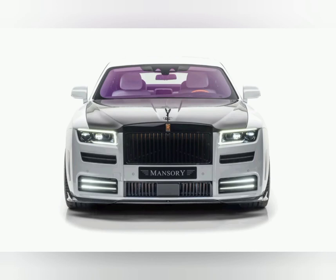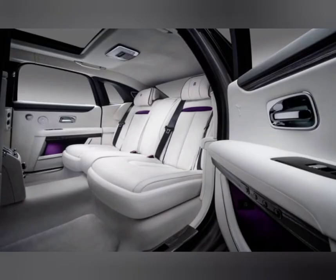A 13.6-metre turning circle means most two-point turns become three-point turns, and plenty of parking spaces will be immediately ruled out — although a parking assistant can handle that particular chore for you if you so wish.